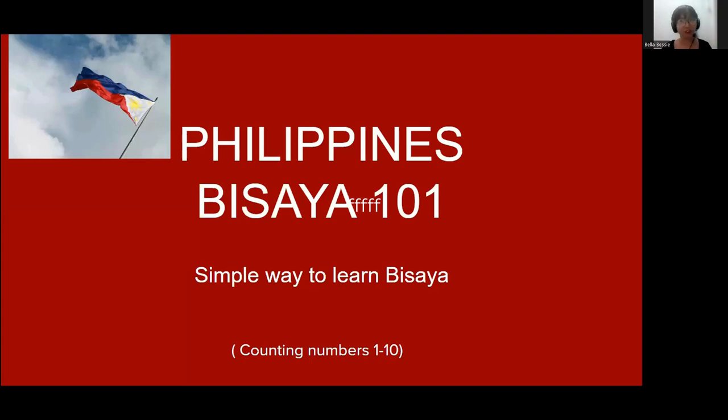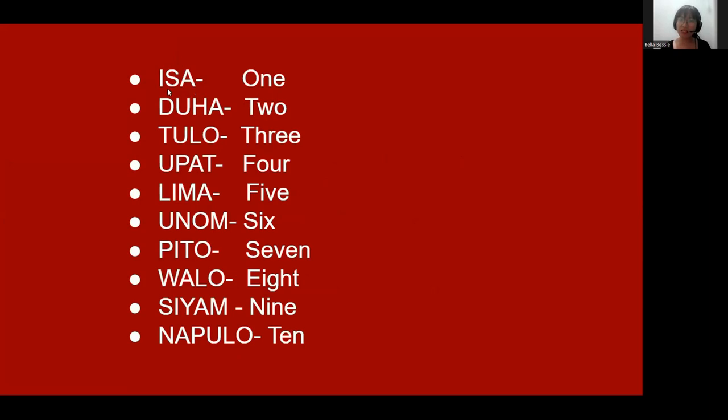Let's learn first. One is 'isa.' 'Isa' means one. 'Duha' means two. 'Tulo' means three. 'Upat' means four. 'Lima' means five.